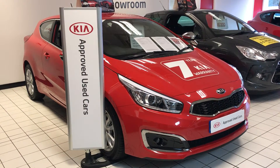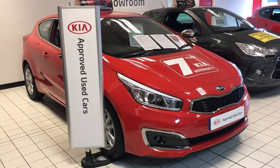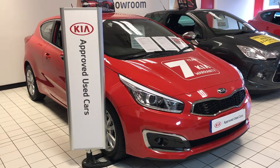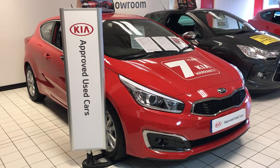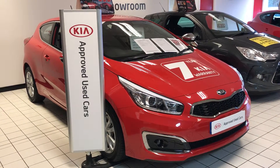So here's our Kia Used Approved Proceed. This car's a diesel automatic. It's only got delivery miles, but also with this being a used approved car, even though it's approximately a year old, it still attracts the full 7-year manufacturer's warranty.